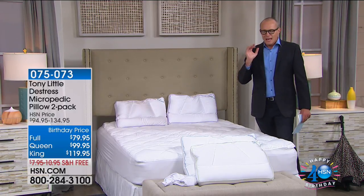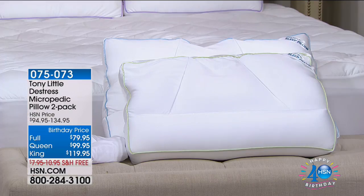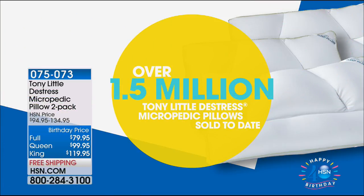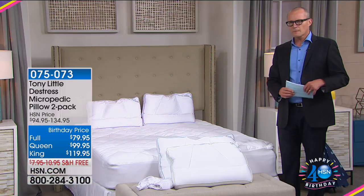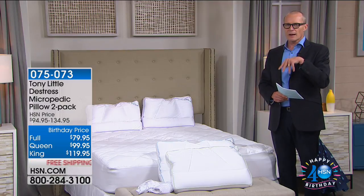From Tony Little, this is the Gaiam Micropedic Pillow two-pack. We have three sizes — standard, queen, and king. Over one and a half million units sold — that tells you something. If this didn't deliver, there's no way we'd continue to show it here at HSN. It is the number one selling pillow in HSN history, with over 400 perfect five-out-of-five-star reviews. It comes as a pair of pillows, and in this clip we'll look at how it all came together.